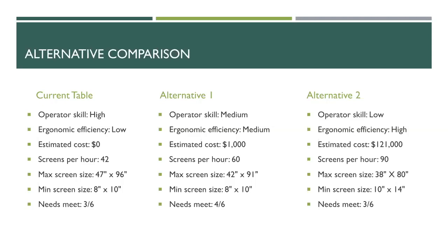For alternative one, the operator skill level is a medium level and ergonomic efficiency bumps up significantly. The estimated cost is $1,000 per table to make and implement. With the new lockdown key system, we estimate turnover time between screens and magnet fidgeting would significantly decrease, allowing around 60 screens per hour — meeting their goal. The maximum screen size is constrained slightly to 42 by 91 inches, minimum remains 8 by 10. We concluded this met four of the six comparison factors.